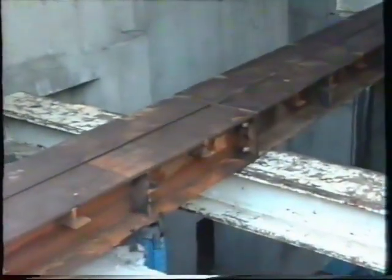These outer beams will then be disconnected at that joint and the whole thing will be lowered down into the basement.